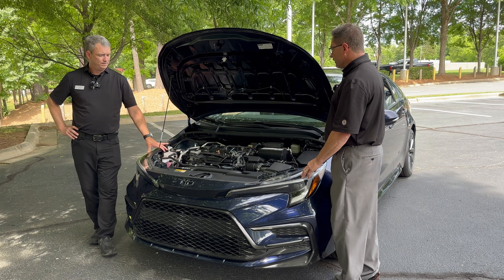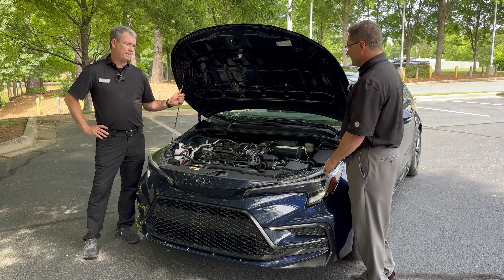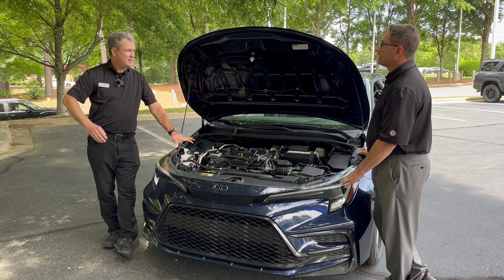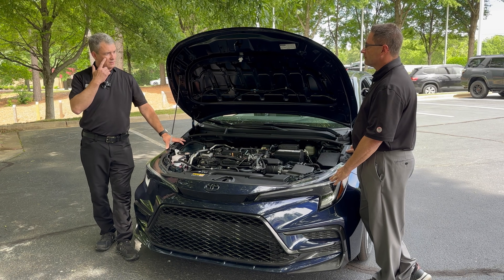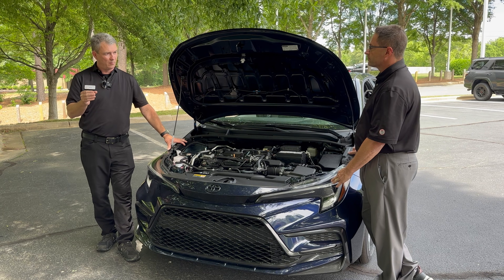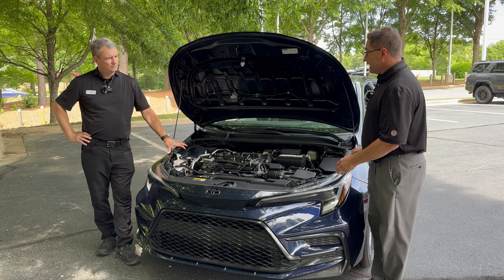Other Toyota hybrids have a form of CVT — is that right? They call it the eCVT, and it's very similar in that it can achieve a lot of different ratios, but since it uses an electric motor to achieve the ratio instead of a belt drive, it's not considered a true CVT.